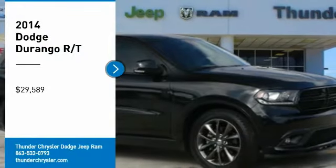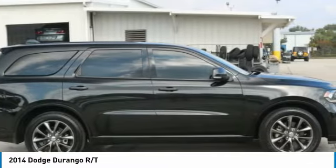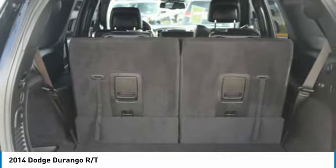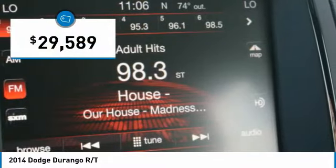Looking for the right vehicle? Check out the 2014 Durango. The Durango allows you and your family to travel in style and comfort. It offers more interior room than most mid-size SUVs and has an available third row of seating. Underneath are sturdy body-on-frame mechanicals and the option for a powerful V8 engine, and is priced below $30,000.